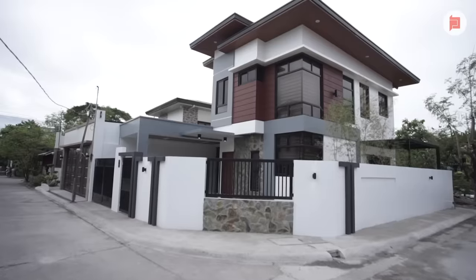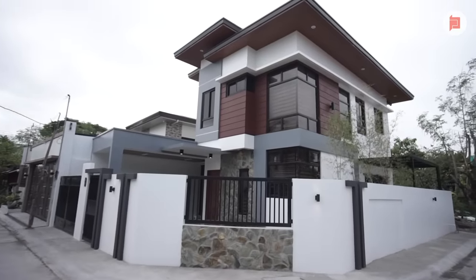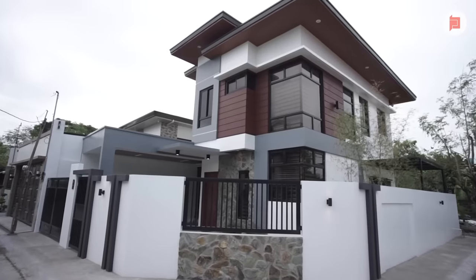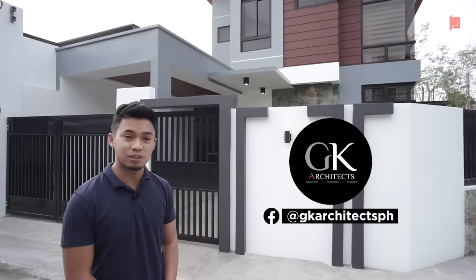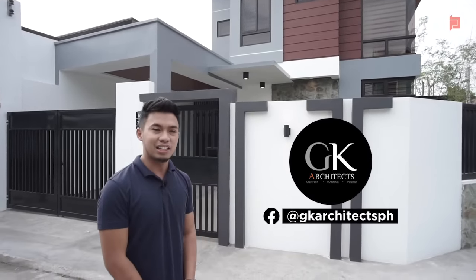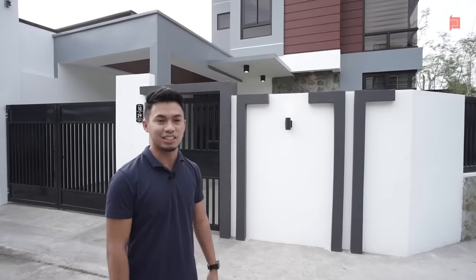Starting with the exterior, the concept of our architect is modern tropical design. So there's a balanced mix of wood and stonework elements. Our designers are GK Architects — you can search them on Facebook, like and follow their page to see their designs, and message them for inquiries.